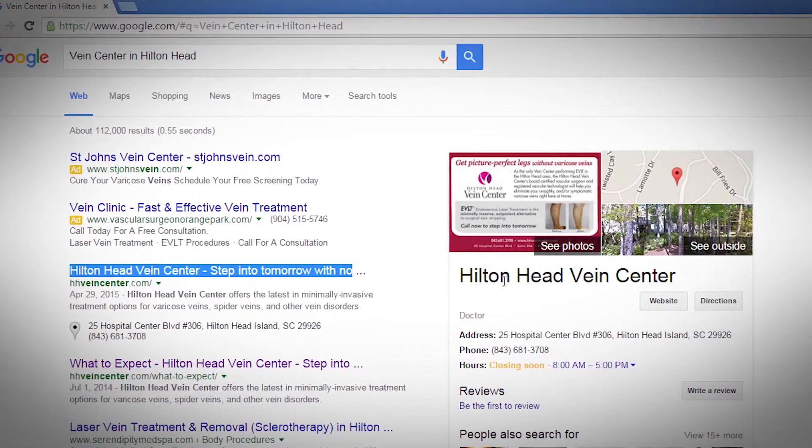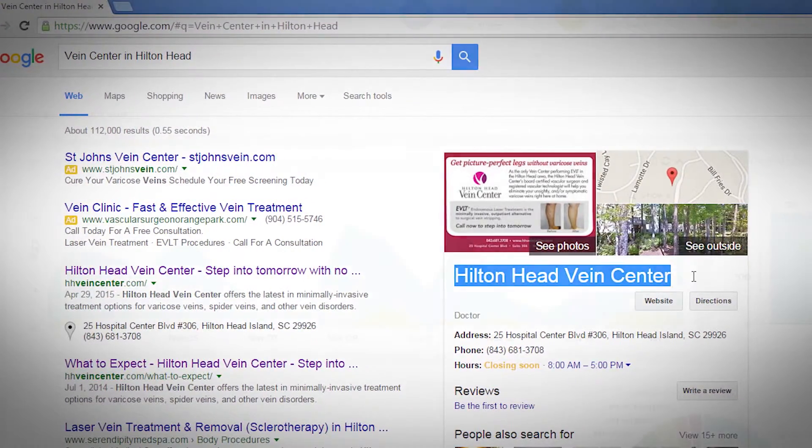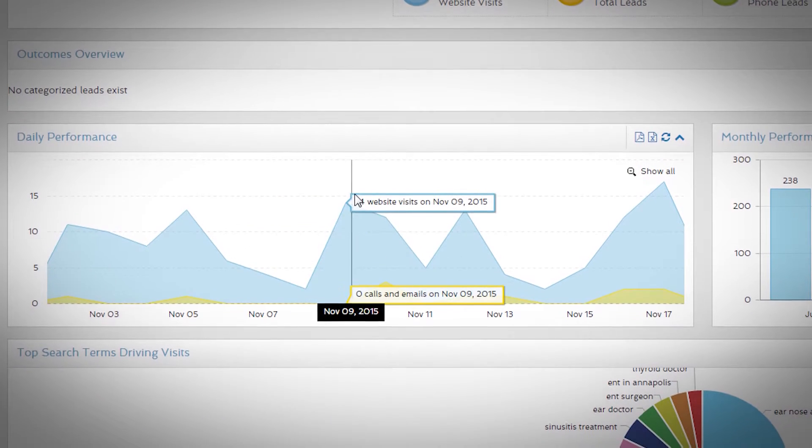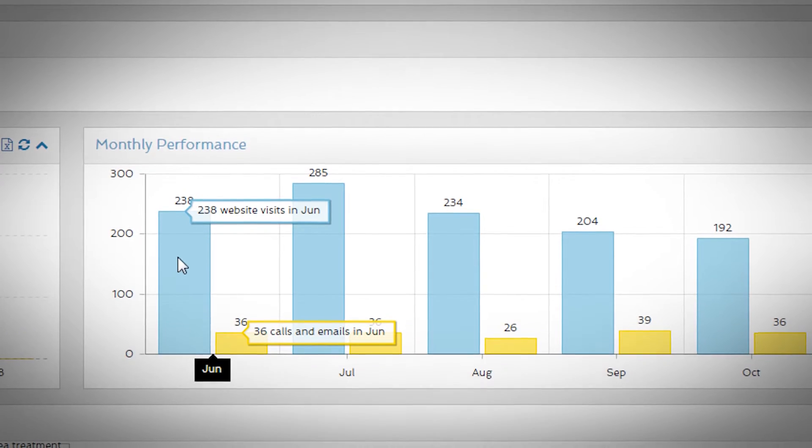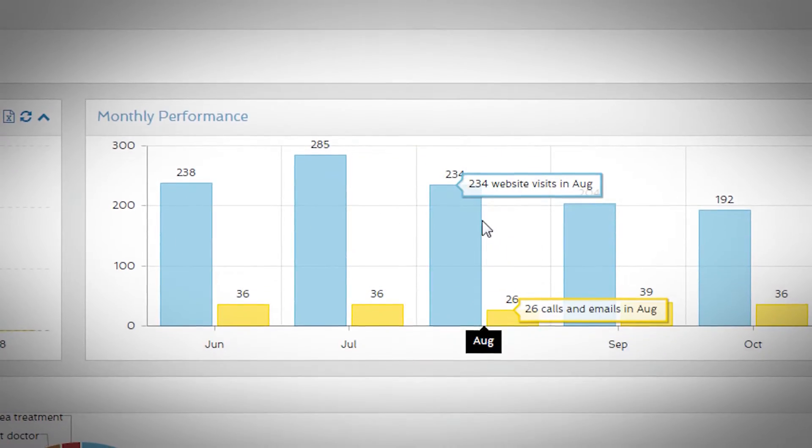We're able to do all of this by utilizing a combination of pay-per-click advertising combined with a search engine optimization strategy that will allow your practice to rank higher and be found quicker by more patients.